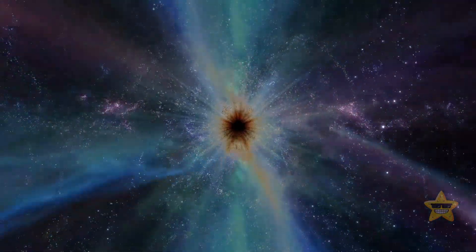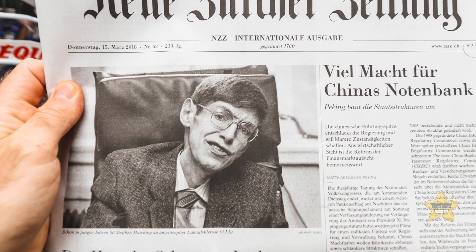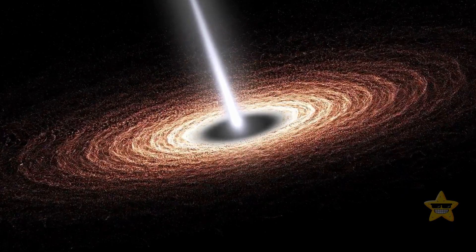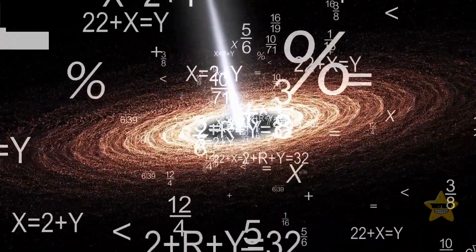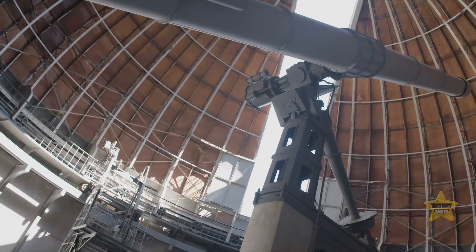People have long believed that the only thing black holes can do is devour. But back in 1974, Stephen Hawking said that black holes aren't just empty voids sucking up everything in their path — black holes can shoot out some light of their own. This phenomenon was later named Hawking radiation. But nobody has ever actually seen this mysterious radiation in real life, so it remained a theory. It was impossible to prove it by looking through a telescope.